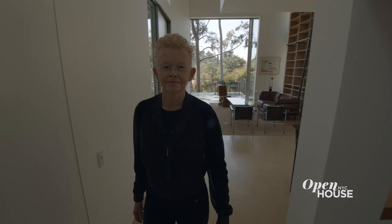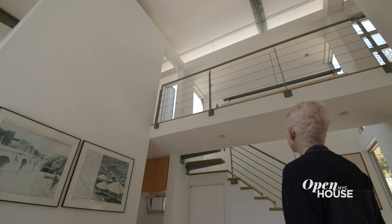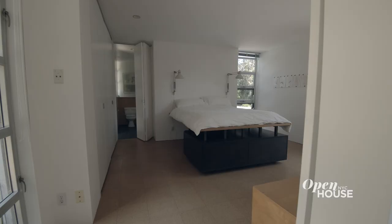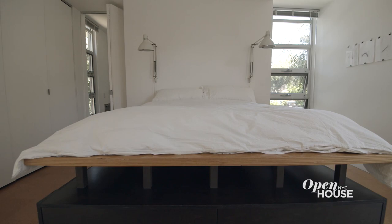Beyond the kitchen we have another double height space that we fondly call the elevator room, because if one would ever want to put in an elevator from the garage up, we needed a place for the elevator to land. Beyond that is the guest bedroom. The bed is actually a desk that converts into a bed, for the simple reason that we work more than we have guests.